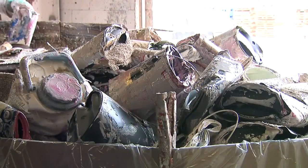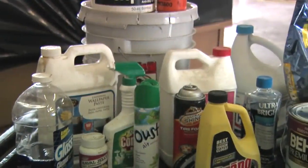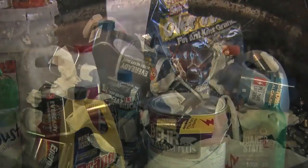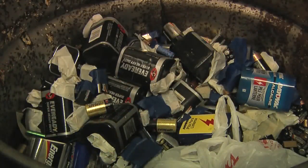Household hazardous waste — chemicals, detergents, petroleum products, pesticides, herbicides, and fertilizers — are stormwater pollutants, so proper disposal helps protect our water.